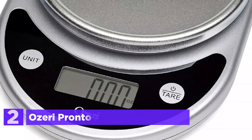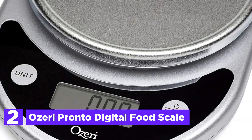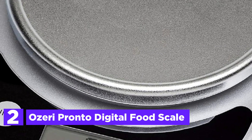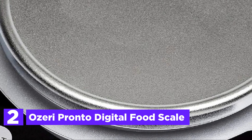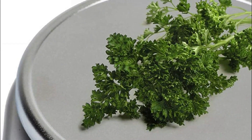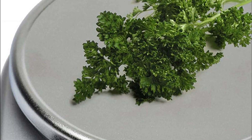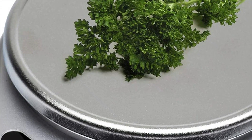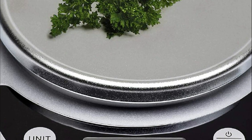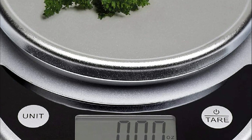At number 2, the Osuri Pronto Digital Food Scale. The Pronto Digital Kitchen Scale by Osuri is an exceptional multifunctional tool that serves its purpose in the kitchen and home without compromising on quality. It boasts the latest generation in sensor technology, ensuring quick and accurate responses for busy chefs. The scale also features a spacious weighing platform — one of the largest in its class — making it easy to weigh larger food items and bowls.